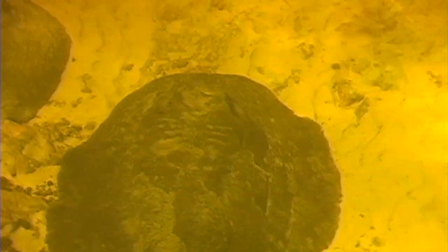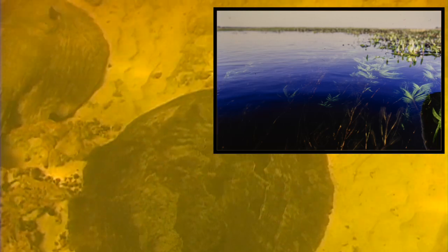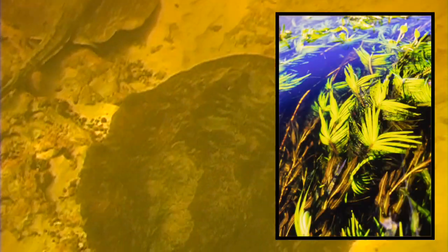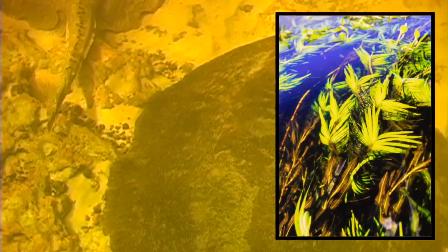There are a few plecos here, including the common snow king pleco, Pterygoplichthys anisitsi. And this is the area that the rays really like — along the margins and in the shallower parts of the swamps, there are dense masses of plants of many different species.